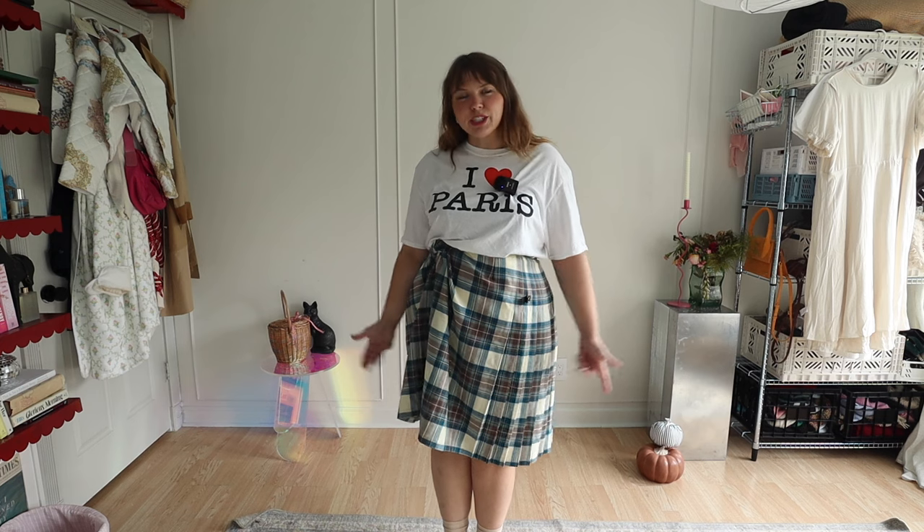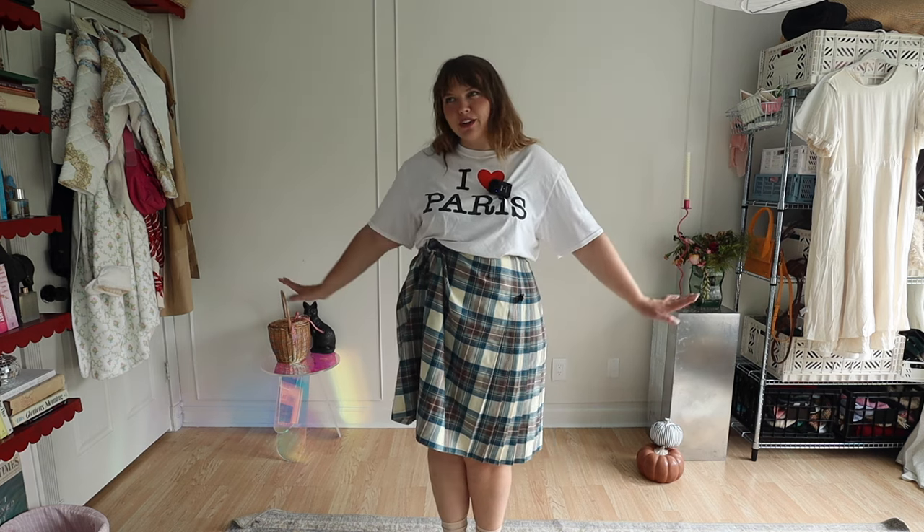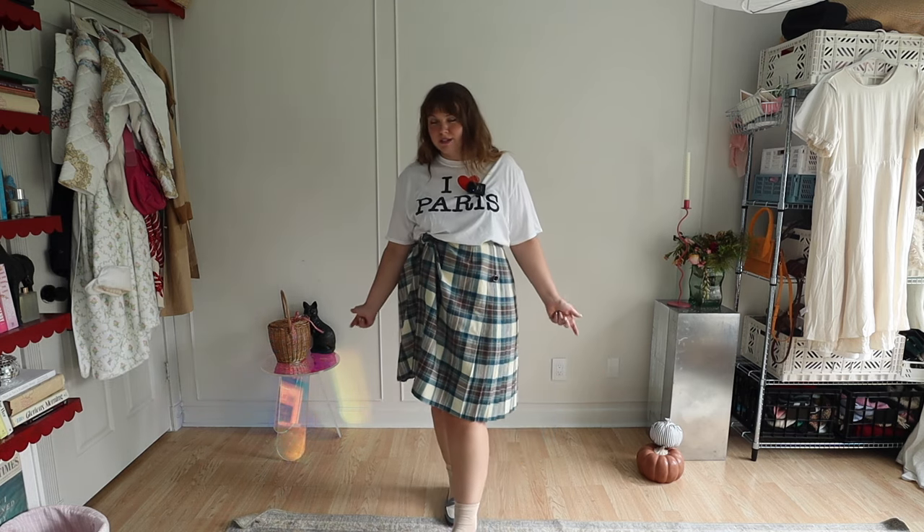That's the video! It was a little different from my normal outfit ideas videos — I wanted to keep it short and sweet to give just a handful of fall outfit ideas. Let me know if you have a favorite outfit or if you liked any of them. I'll see you guys next time, I love you so much. Bye!